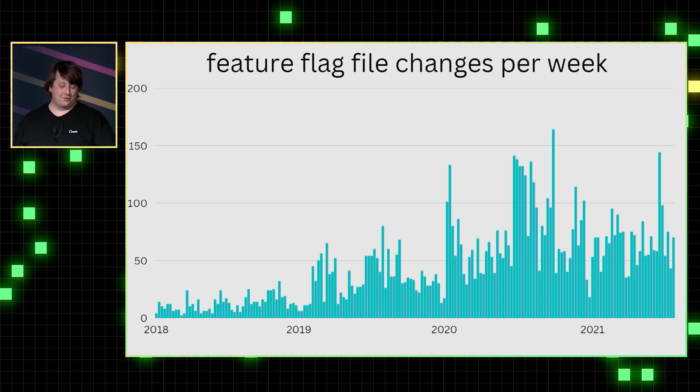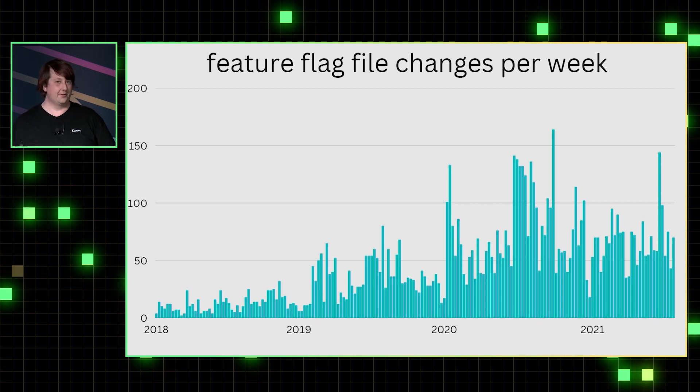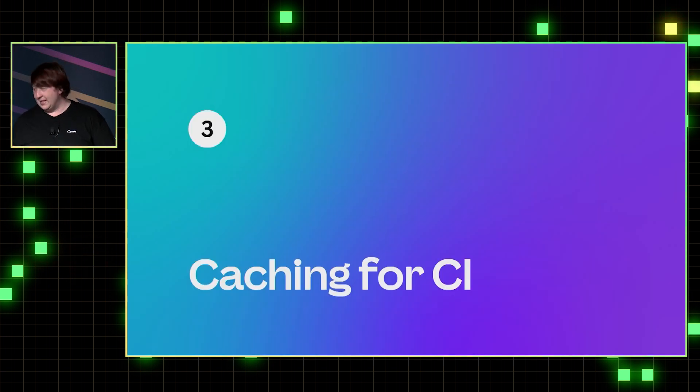The other interesting file was feature flags. We had a feature flag system where you had to declare the flags in the source code, so as there were more features, there were more feature flags. These were ways we were using Git as a database, and we're now considering other approaches — but having a large codebase already, it's a bit hard to make changes like that.